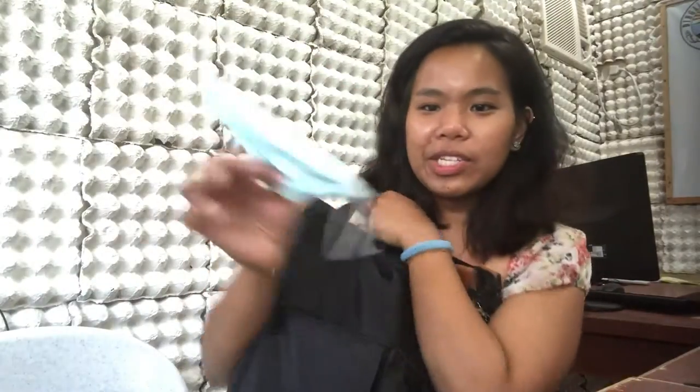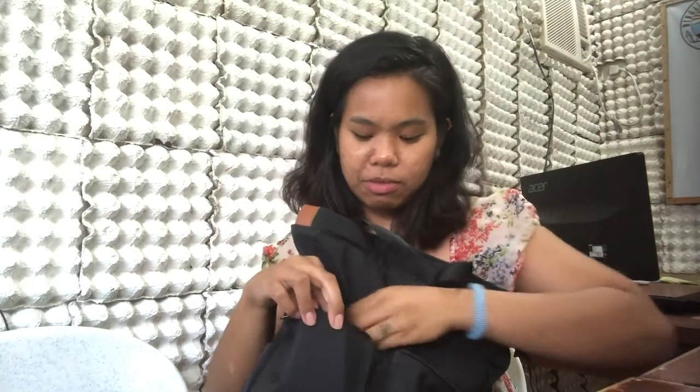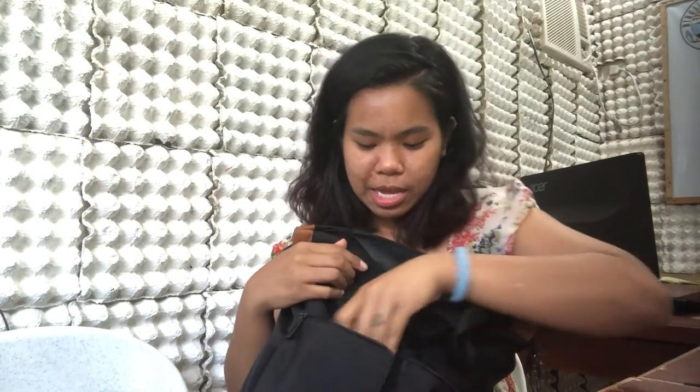On my other pocket, I just got a face mask. So I bring an extra face mask. I just bring it.